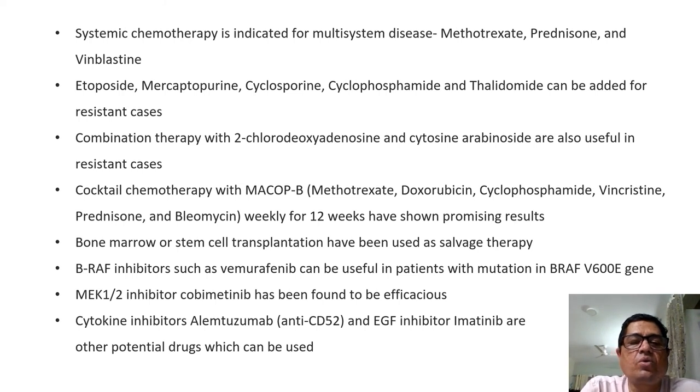Combination therapy with 2-chlorodeoxyadenosine and cytosine arabinoside is also useful in resistant cases. A cocktail chemotherapy regimen MACOP-B — methotrexate, doxorubicin, cyclophosphamide, vincristine, prednisolone, and bleomycin — is given weekly for 12 weeks. Bone marrow or stem cell transplantation has also been used as salvage therapy. BRAF inhibitors like vemurafenib can be used in patients with BRAF V600E mutation. Cobimetinib is also found useful in certain cases. Cytokine inhibitors and epidermal growth factor inhibitors like imatinib are other potential drugs.